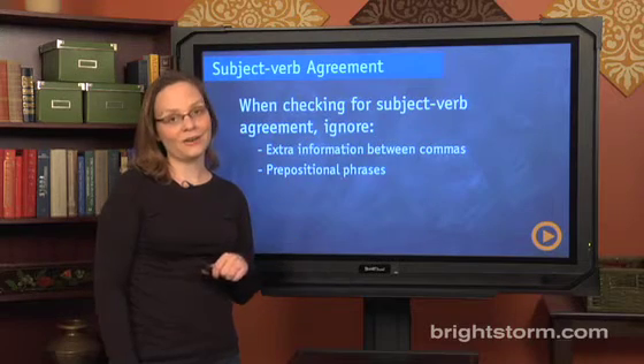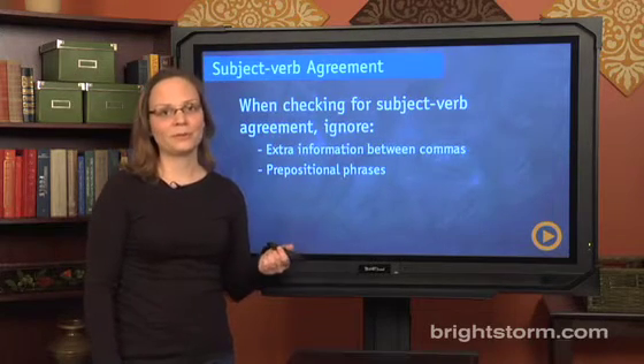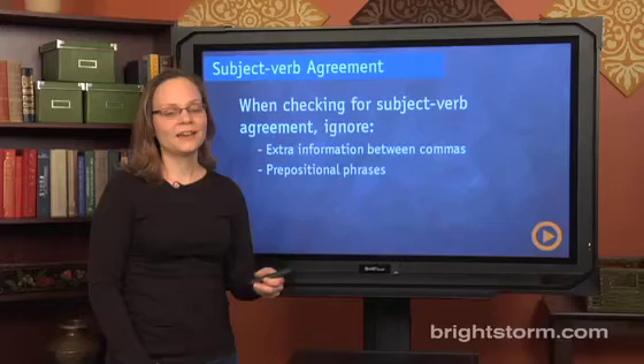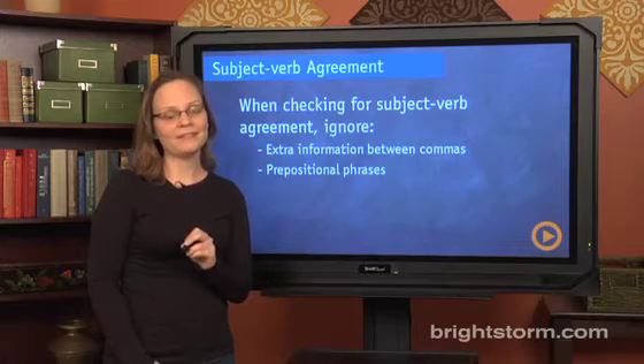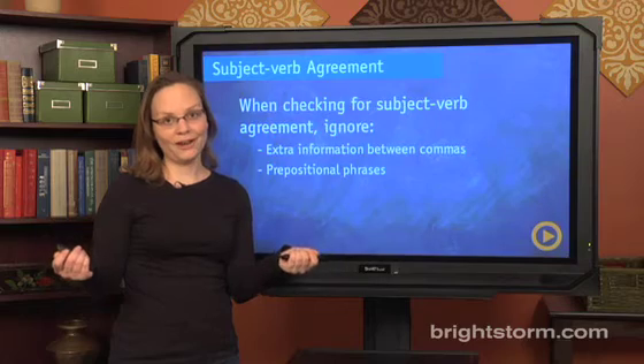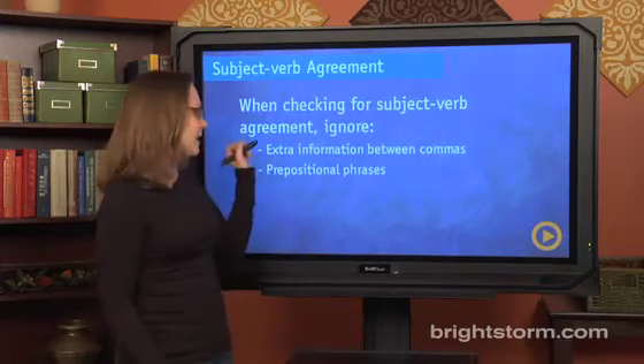Just a second ago, I gave you an easy example of subject-verb agreement — 'I am' and also 'Grace is.' The reason it's so easy is that the subject and the verb are next to each other: 'I' is next to 'am,' 'Grace' is next to 'is.' The way the SAT makes these subject-verb agreement problems tougher is by moving the subject and the verb further apart, and they do it in two ways.